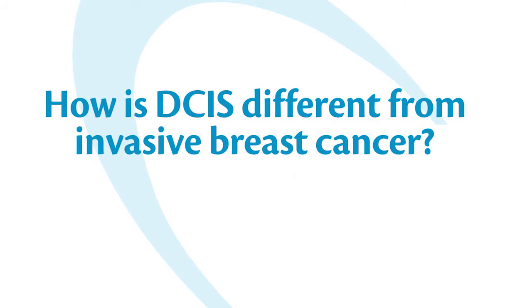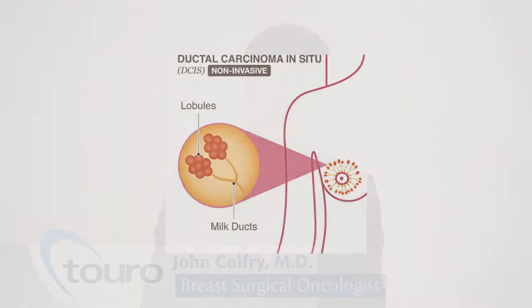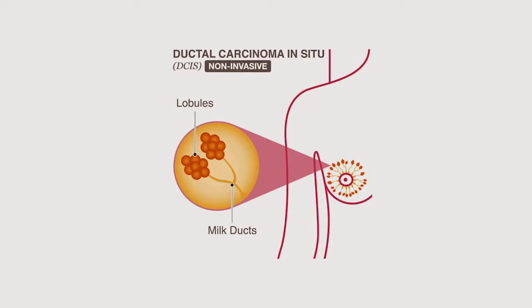Ductal carcinoma in situ is called pre-invasive breast cancer because it still remains within the duct and has not broken free of the ductal system. It is confined to the duct and has not spread outside of the breast.